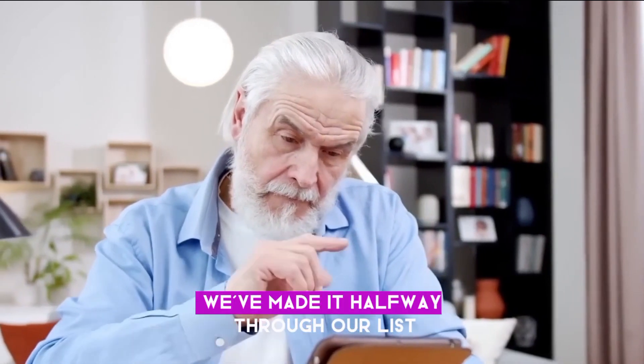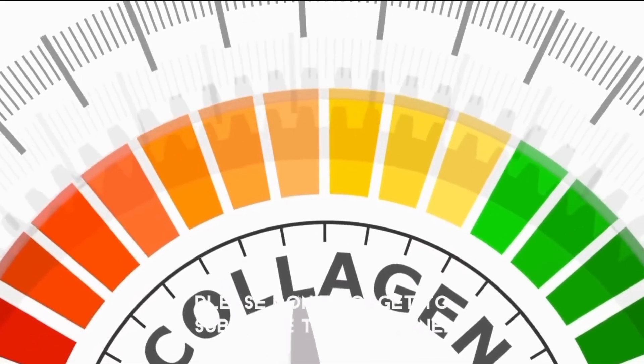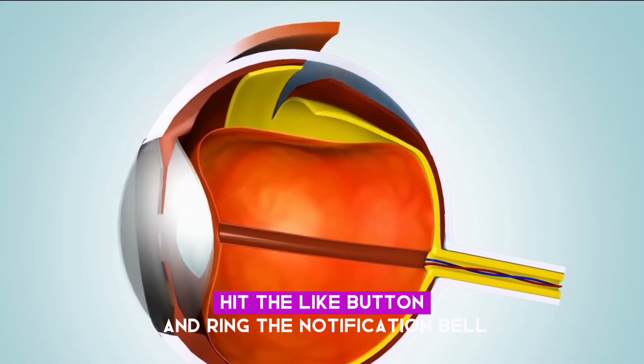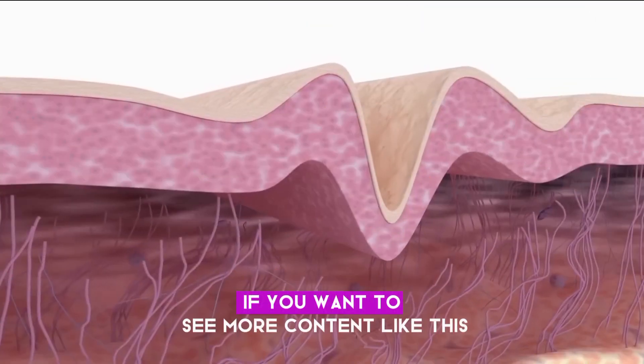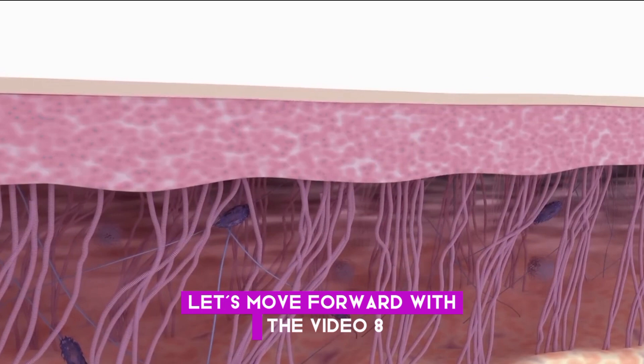We've made it halfway through our list, and we sincerely hope you've enjoyed it so far. Please don't forget to subscribe to my channel, hit the like button, and ring the notification bell if you want to see more content like this. Let's move forward with the video.